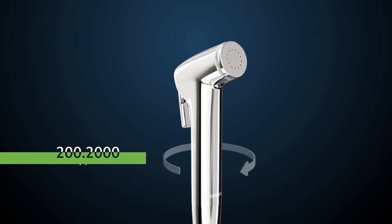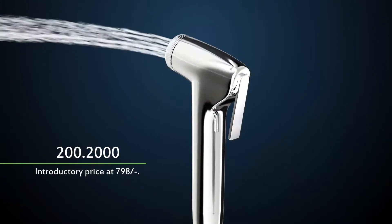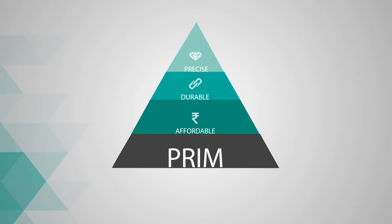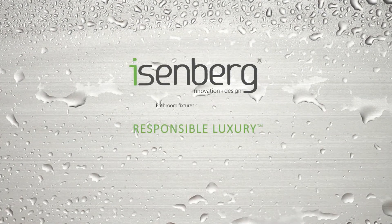The art technology, combined with economic feasibility, makes the health faucet a valuable addition to Prim — bridging the gap between luxury and affordability. Eisenberg: responsible luxury.